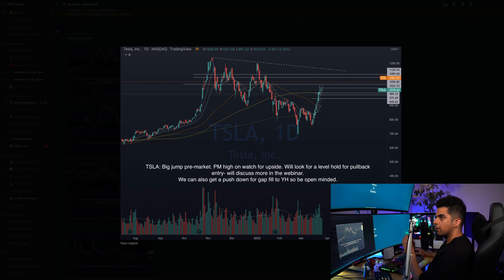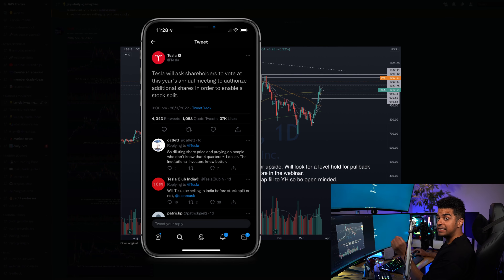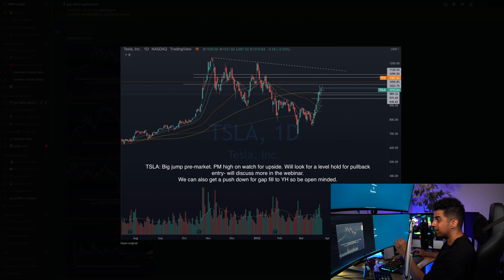On this day, Tesla had news in the pre-market that Tesla would be splitting the stock again. They posted about this on their Twitter and we could see the reaction in the pre-market. Tesla was gapping up around 5 to 7 percent in pre-market. The previous day close was around $1,010 and in the pre-market session Tesla made a high of around $1,080. So I was watching Tesla for a hold of the $1,060–$1,050 support zone and a break of the $1,080 pre-market high as my game plan for the day.